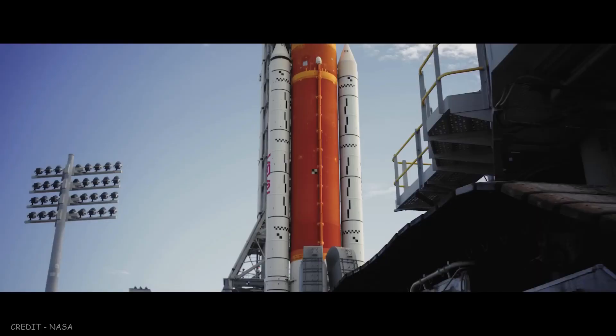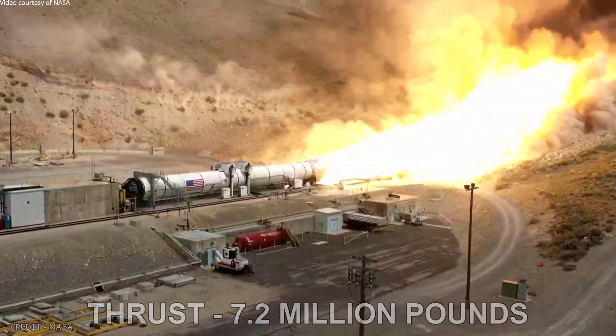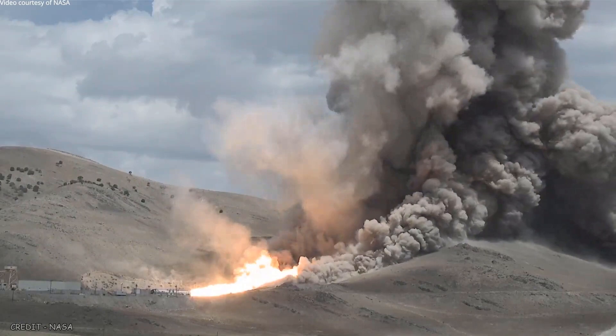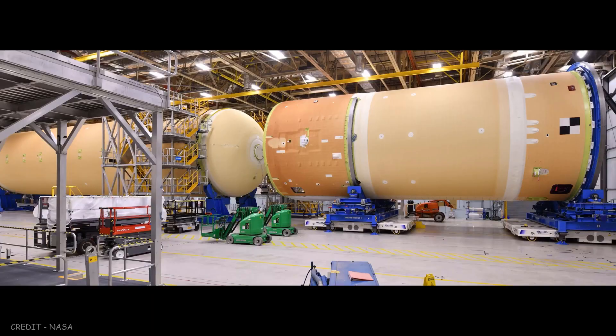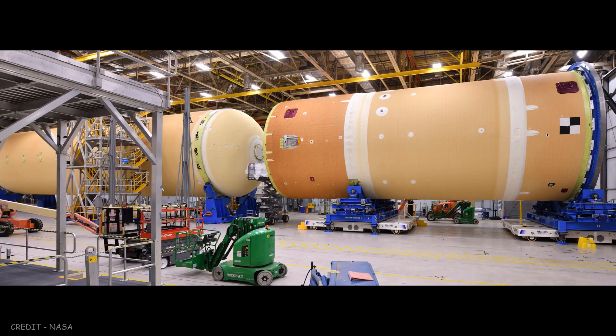Each booster stands 17 stories tall. Together, these boosters are capable of 7.2 million pounds of thrust and will burn for the first two minutes of flight. The core stage, at 212 feet, is the tallest rocket stage NASA has ever built.